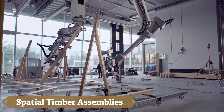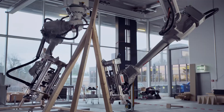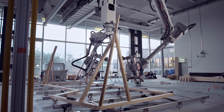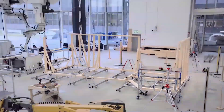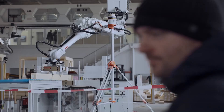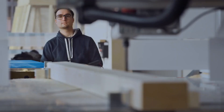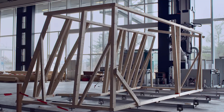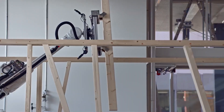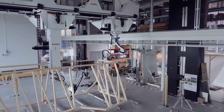Spatial timber assemblies are revolutionizing the construction industry with rapid advancements in robotics. Originating from Switzerland, this innovative concept enables the automation of both the assembly of timber structures and the preparation of materials. The robotic system works from a digital draft of the project, allowing users to collect the required boards and beams. While these construction robots already outpace human labor in speed, they still require human input for operation. This technology is significantly narrowing the gap, making construction easier and more reliable.